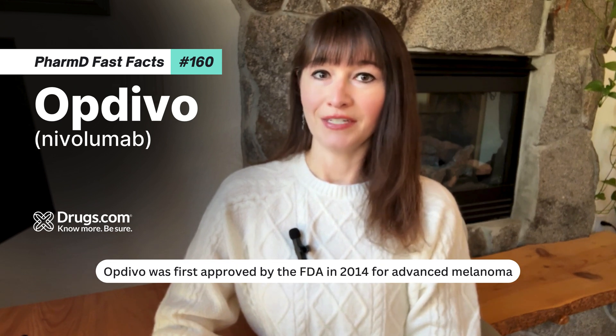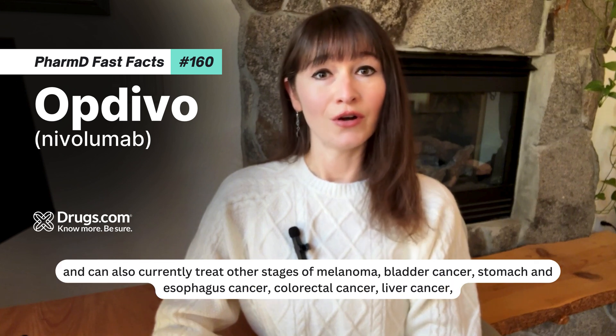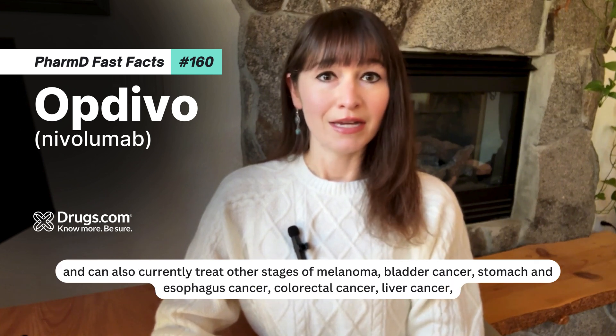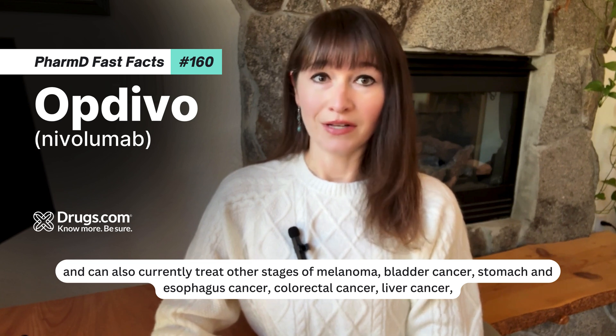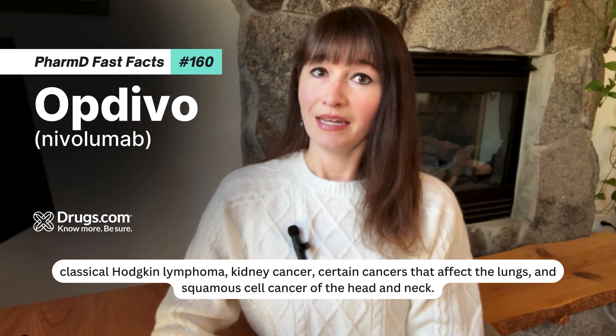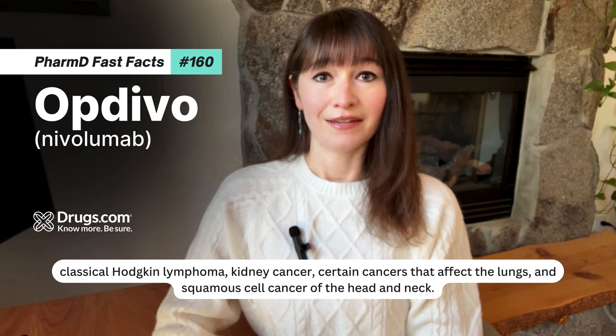Optivo was first approved by the FDA in 2014 for advanced melanoma, and can also currently treat other stages of melanoma, bladder cancer, stomach and esophagus cancer, colorectal cancer, liver cancer, classical Hodgkin lymphoma, kidney cancer, certain cancers that affect the lungs, and squamous cell cancer of the head and neck.